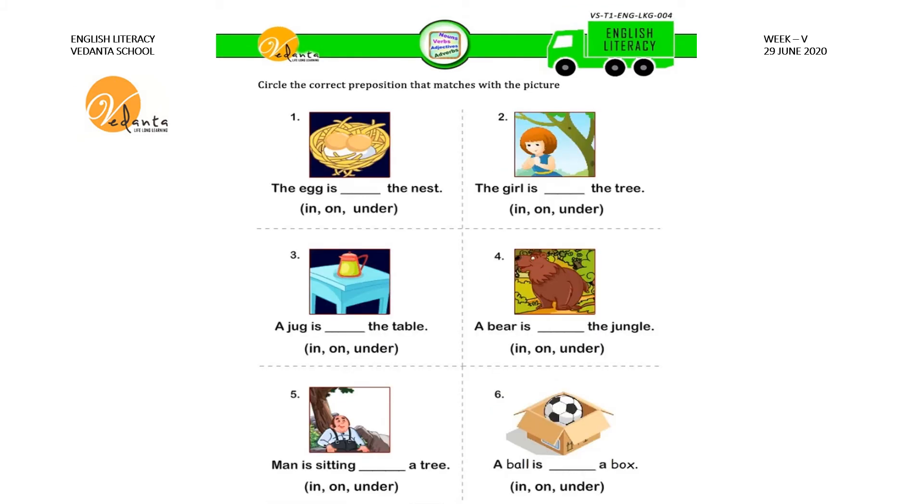In this sheet you have to circle the correct preposition that matches with the picture. What is the first picture? The egg is in the nest — I-N, IN. So next picture: the girl is sitting under the tree — U-N-D-E-R, UNDER. So you have to circle UNDER.